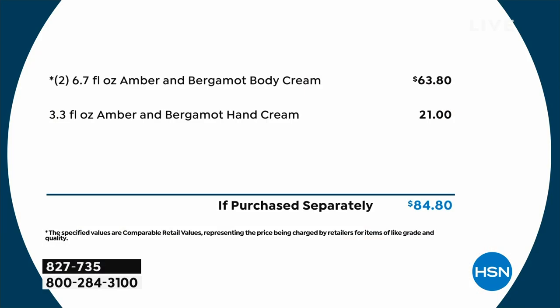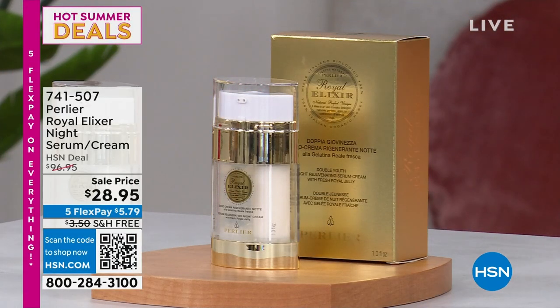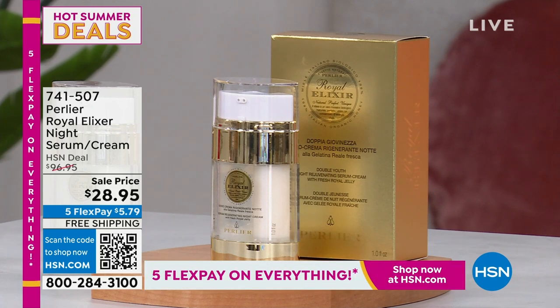You would pay $21 just for the hand cream, and you're getting the hand cream plus two full-size body creams with all of that shea butter. When you feel it and touch it, you understand that 25% of the product is pure, organic shea butter — so hydrating and nourishing you will not understand why you've been waiting this long. Perlier doesn't get free shipping and handling all the time — only once or twice a year. Item number 827-735 — only a couple hundred left, so please don't miss out.